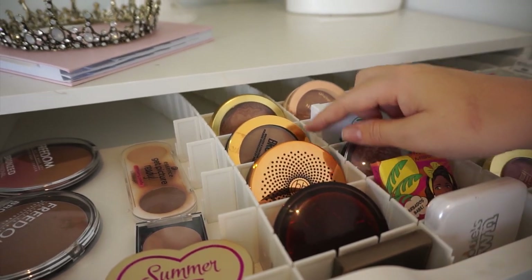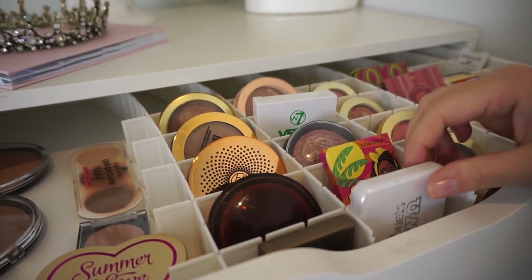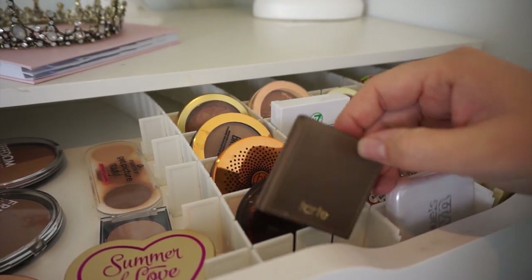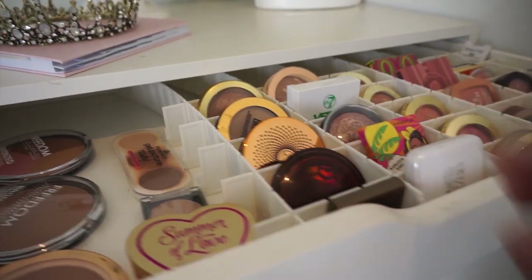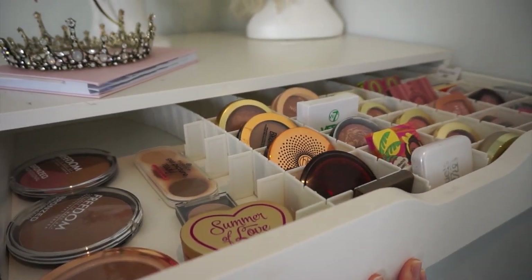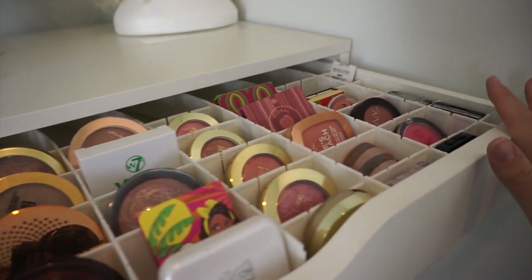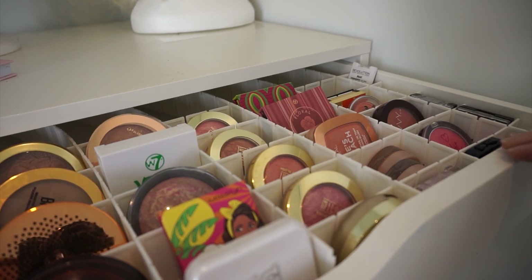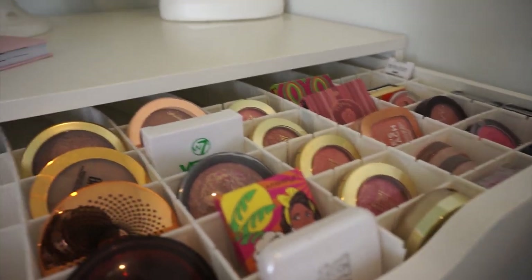I've also got the Honey Bonds bronzer from Body Shop, BH, Maybelline, Mislin, Model Zone, W7, and one high-end which is Tarte — it's just the mini. This is probably my most aesthetically pleasing drawer because everything is set out really nicely. The little dividers are just from eBay — you slot them together. They're not the cutest but they are very functional.